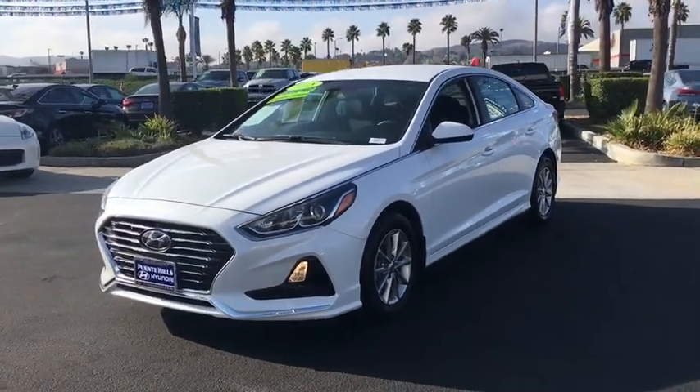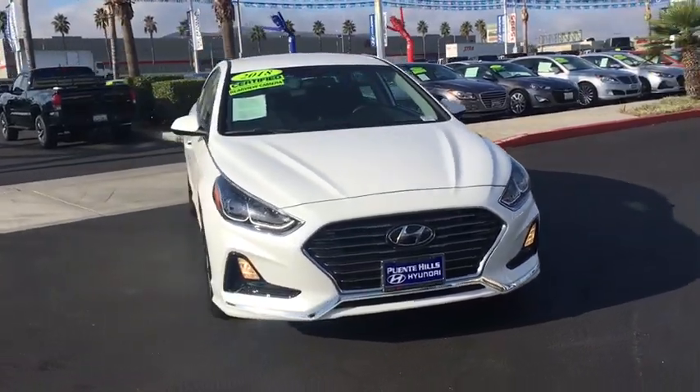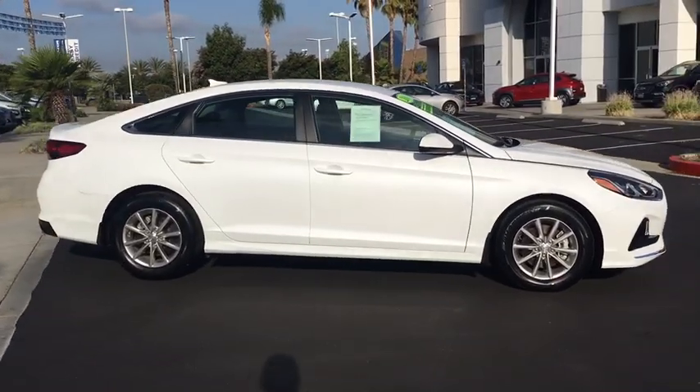Looking for the right vehicle? Check out the 2018 Hyundai Sonata. The Sonata has a long list of technologically advanced interior features and options that make driving safer, more convenient, and much more fun.